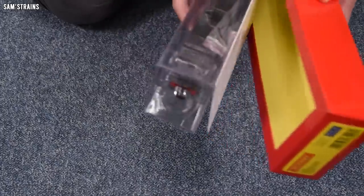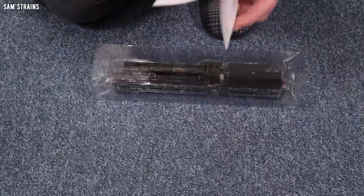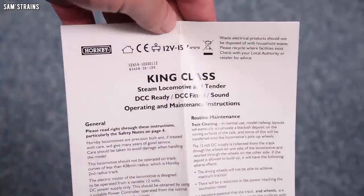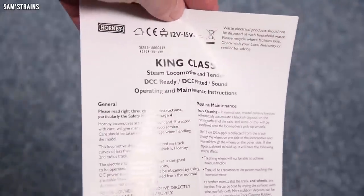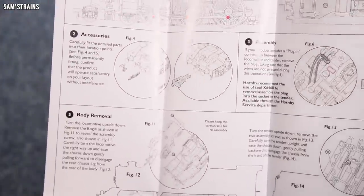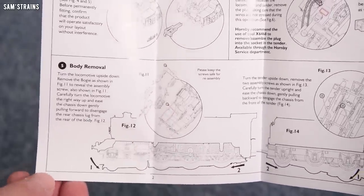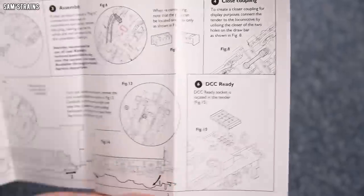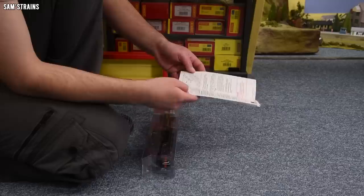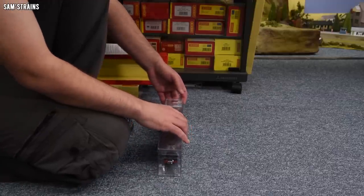The blister pack is very tight. The instructions are stuck to the back — glossy paper for a change, that's an improvement. This covers the King class: lubrication points, fitting of accessories including buffer beam detail, couplings, and cylinder draincocks. Body removal looks to use a couple of screws. The DCC socket is in the tender — looks like an 8-pin socket. The brake rods are an optional extra if you want to fit those yourself.